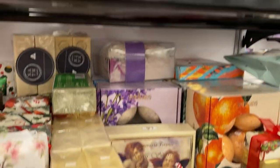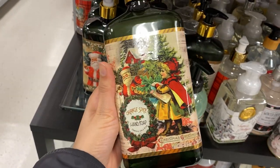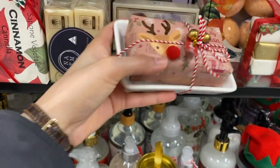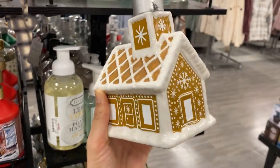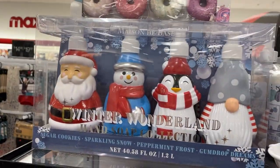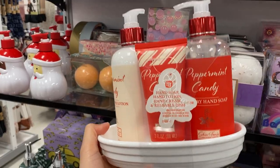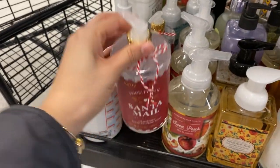Moving on to the soaps — I think soaps make great stocking stuffers, and these ones at TJ Maxx are already so beautifully decorated with holiday scents. Some come pre-packaged, like this one with a plate and a reindeer design. This one looks like a gingerbread house and is ceramic. There are also sets like a winter wonderland set, a peppermint scent with hand lotion and soap, and a winter spice scent — all about seven dollars.